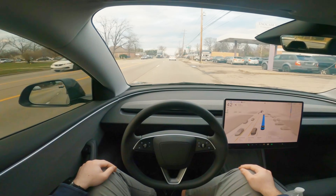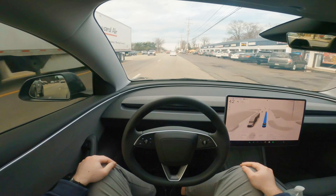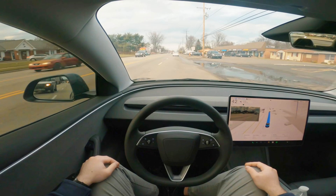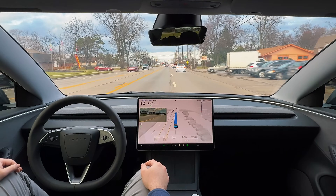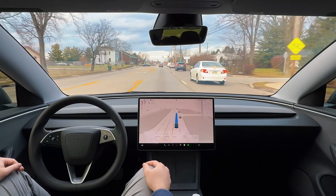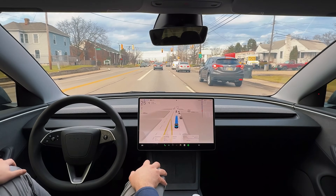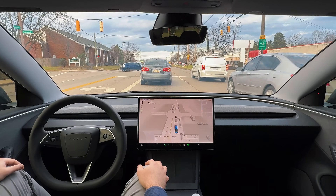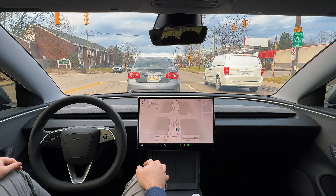Let me know down in the comments below which camera angle you guys like better — the POV style angle where you can see everything I'm seeing, or the angle towards my rear shoulder on the right side where you see the full cabin view with the windshield. I'm going to be trying out different cameras and want to make sure I provide the best viewing experience for you guys.